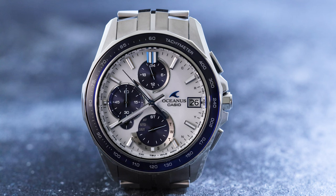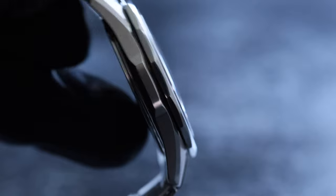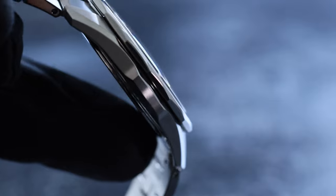The S7000 comes in a well-proportioned 41.25mm by 10mm and 46.5mm lug-to-lug, lightweight, scratch-resistant, hardened titanium case that weighs a mere 83 grams on a full-metal bracelet. The Manta has a respectable 100 meters of water resistance, as it should considering its name and the fact that the entire Oceanus brand is inspired by the sea.